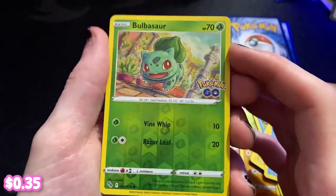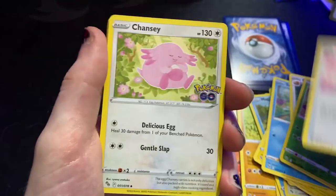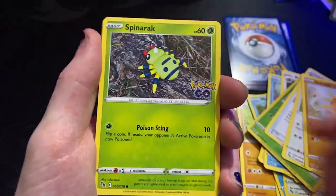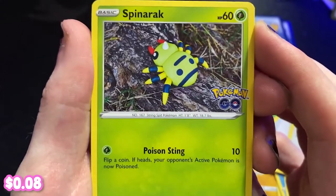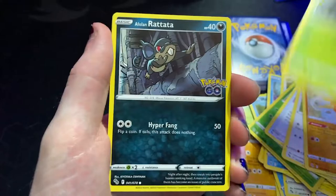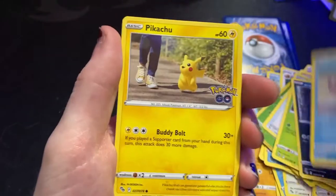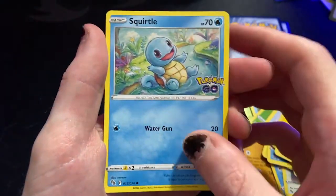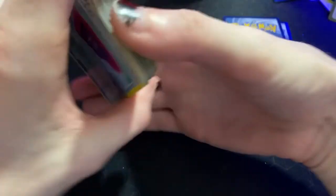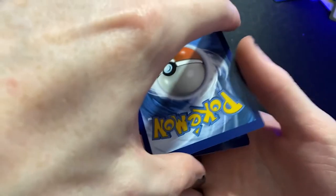We've got reverse holographic Bulbasaur. We've got an egg incubator. Chansey in a bush. Solrock doing a spin on an actual tree. Alolan Rattata. Wimpod on a beach. Pikachu going for a walk. Squirtle in a river. We've got Bidoof chomping down a tree but he's also being photo-bombed by Smeargle - that's what he does in Pokemon Go, he pops up into your pictures. Very neat, very cool idea. And our final reverse holographic of the day - Lure Module. So it seems we've done the mega pack correctly, which means these three are all rare cards.